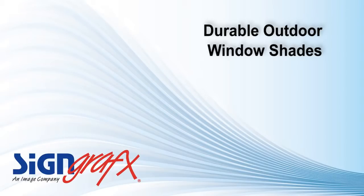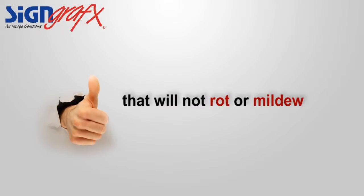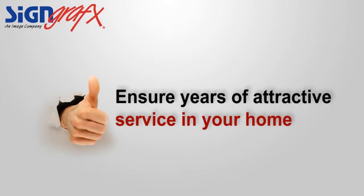One thing that you should look for when purchasing your outdoor window shades is durability. With Sign Graphics outdoor window shades, you don't need to worry about whether it can stand up to the elements or not. Our window shades are made from a vinyl coated fabric that will not rot or mildew when left outside. The solvent inks we use to print your window shades will also ensure years of attractive service in your home.